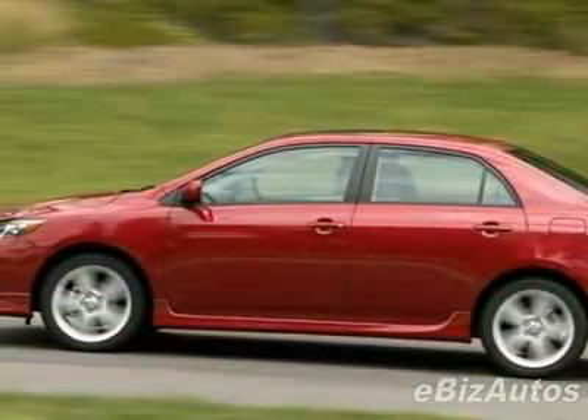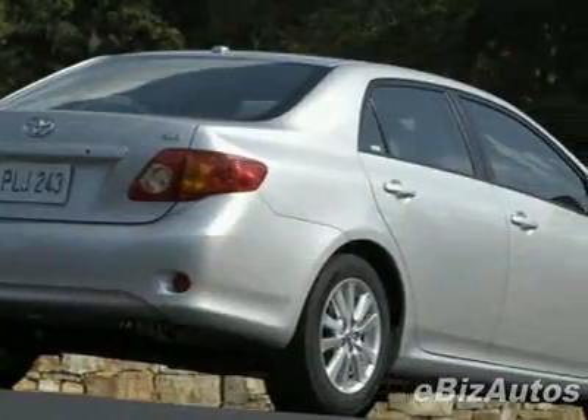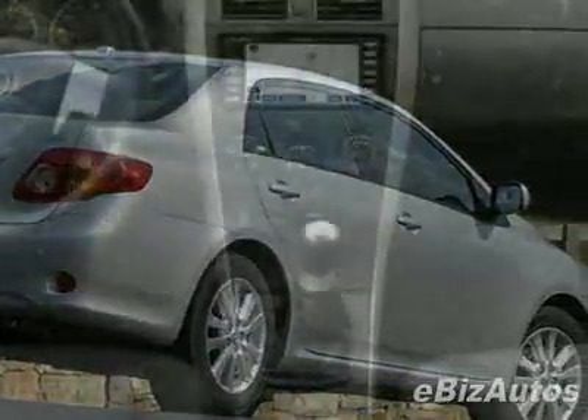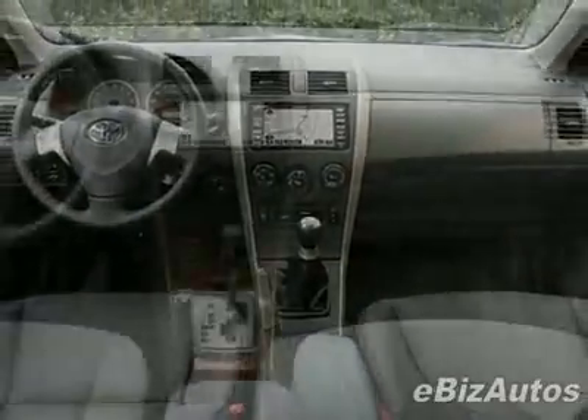This vehicle comes equipped with air conditioning and fog lights. Call 888-879-0128 or email our friendly sales staff today to schedule a test drive.